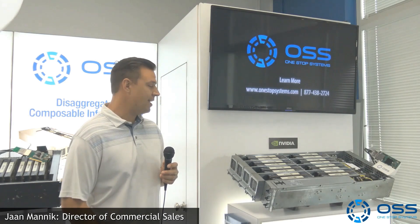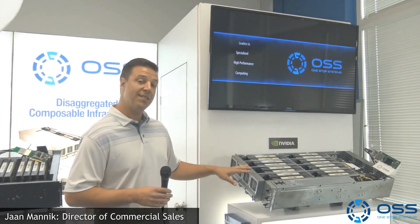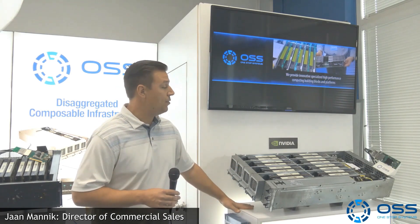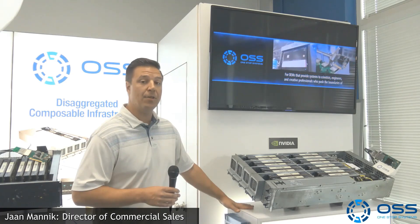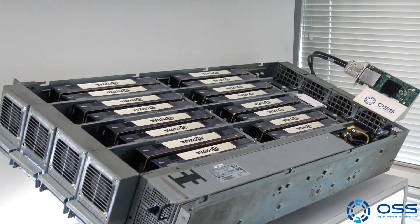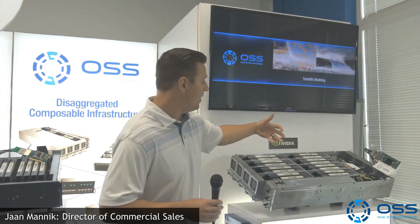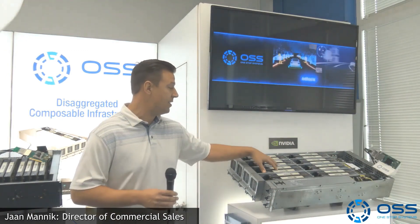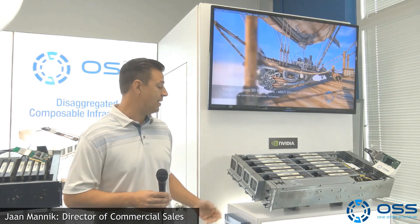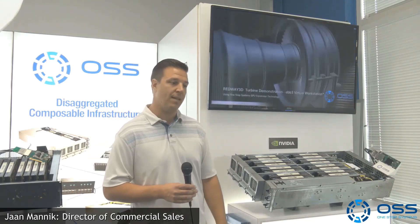Our first product here is our CA16000. This is a 3U box that can support up to 16 NVIDIA Enterprise-Class Tesla cards and connect to an upstream server or up to four servers over cabled PCI Express. It's got four 128 gigabit per second Gen 3 x16 connections in the back that can talk to up to 16 double-wide GPUs, as well as four additional PCI Express slots on the front for NIC interface boards like a Mellanox InfiniBand Adapter.